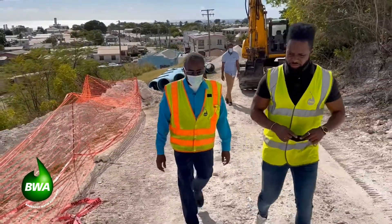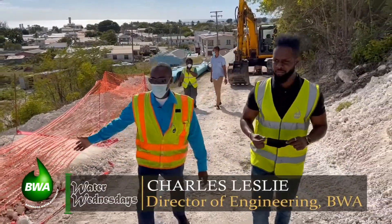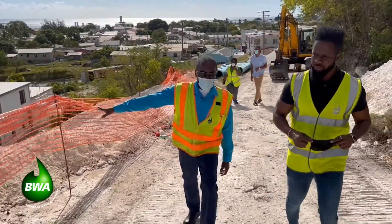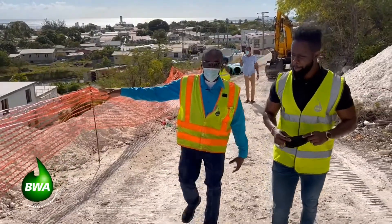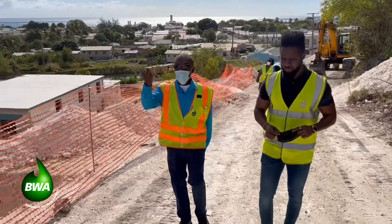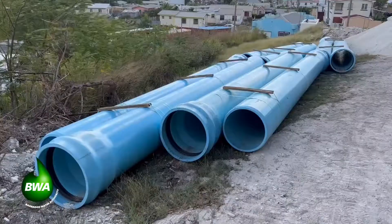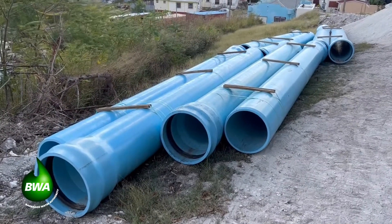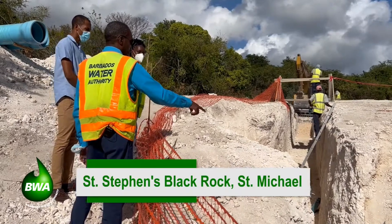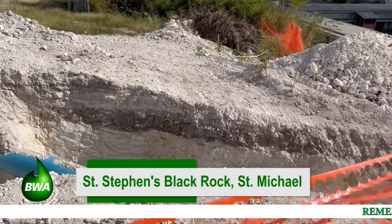Yes, Shane. On this project, because of the size of it, the Barbados Water Authority is working with approximately six or seven contractors. You have the engineering team, you're going to have the civil works contractor. We have two companies working on the pipeline. This is the second largest pipeline that we have on the island — it's a 20-inch diameter, approximately just over 1,500 meters between St. Stephen's and Lodge Hill. So we needed to get assistance to be able to execute a project of this magnitude.